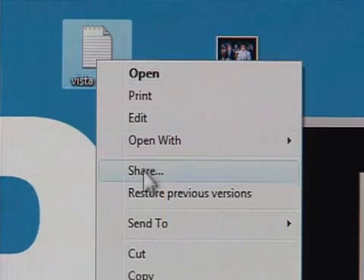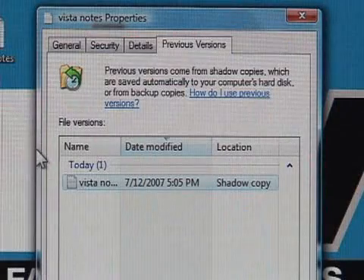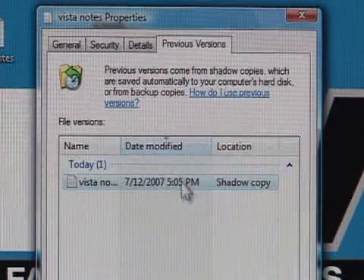For example, just right-click on a Word, Notepad, or WordPad file and select Restore Previous Versions to get to an earlier saved copy.